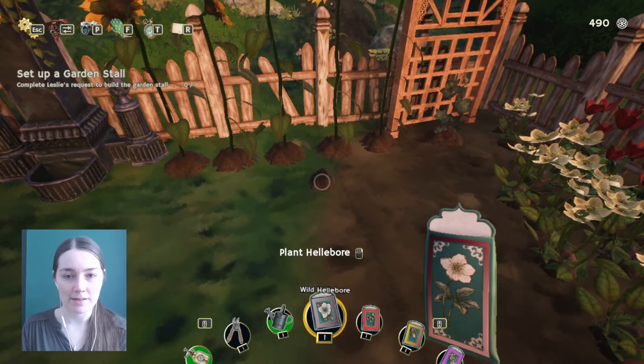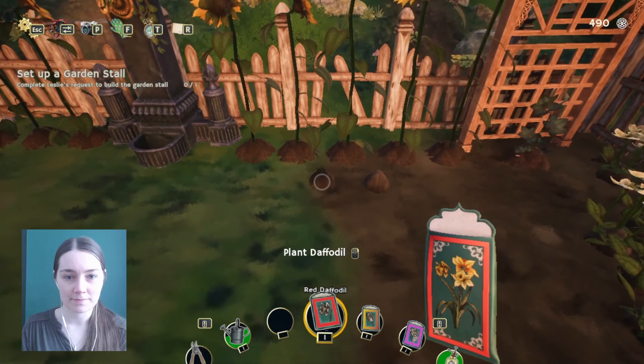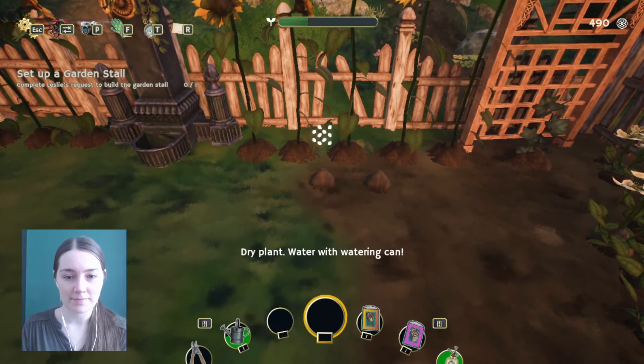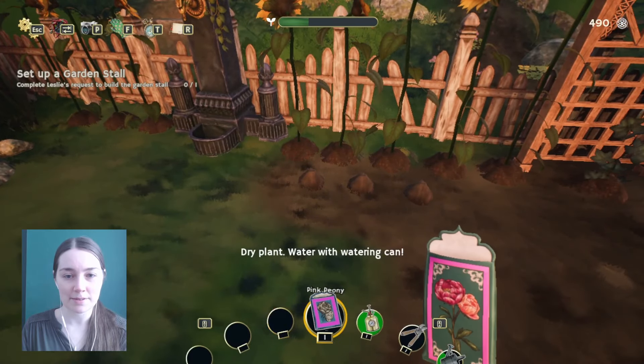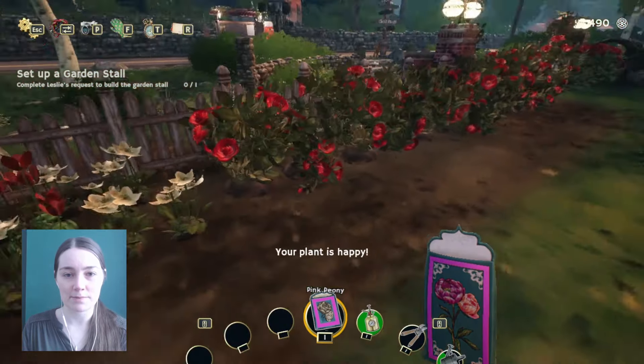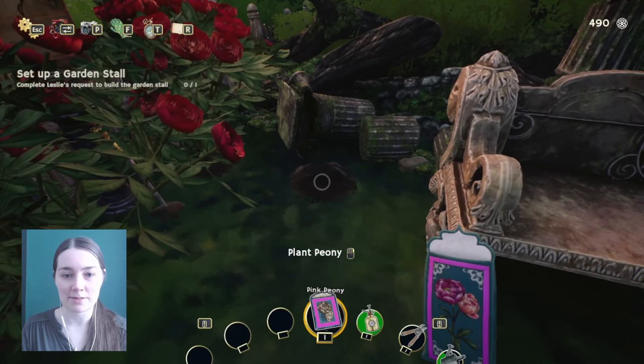So we're going to have a wild haliborn there, a red daffodil, a wild tulip. Actually I shouldn't put the peony there because that's going to be much bigger. The peony can go over here next to the red one.